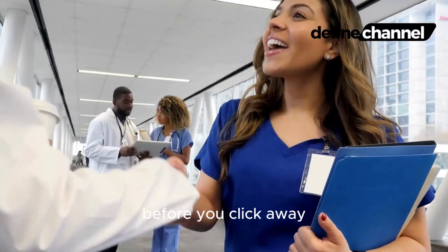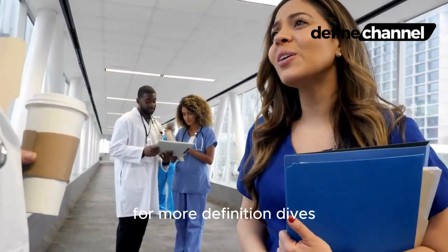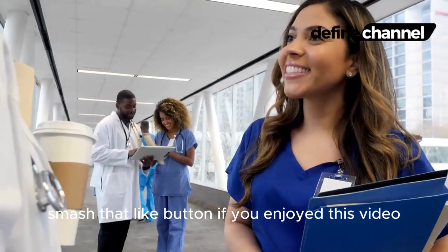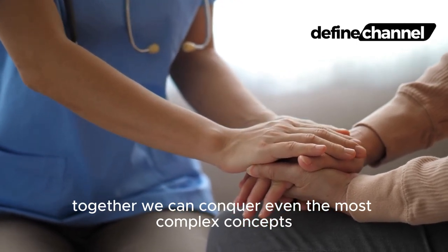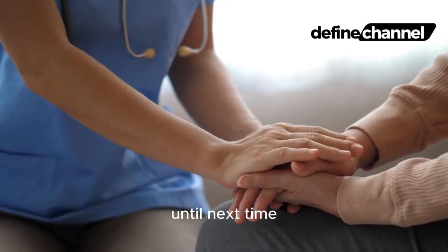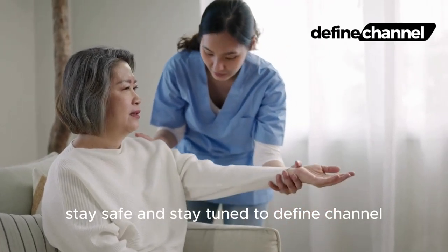And hey DefineFam, before you click away, remember to hit that subscribe button for more definition dives, smash that like button if you enjoyed this video, and share it with your friends to spread the knowledge. Together, we can conquer even the most complex concepts, one definition at a time. Until next time, stay curious, stay safe, and stay tuned to Define Channel.